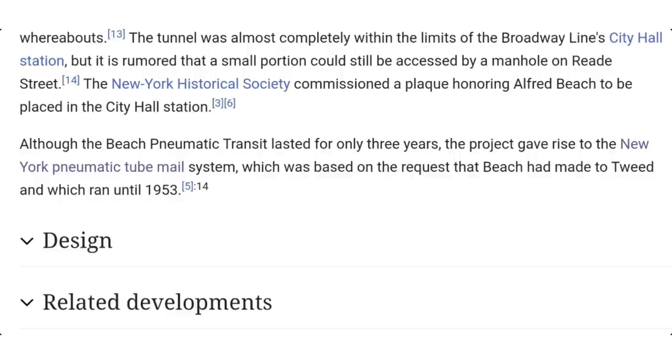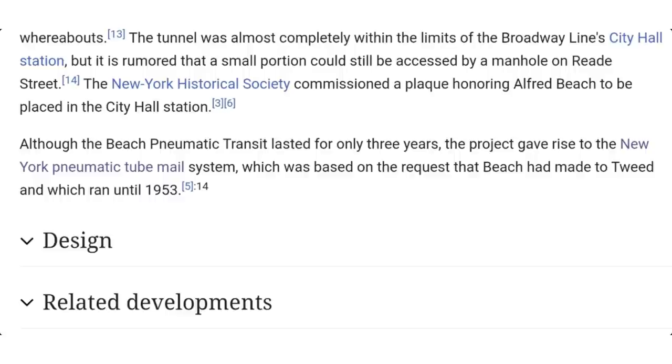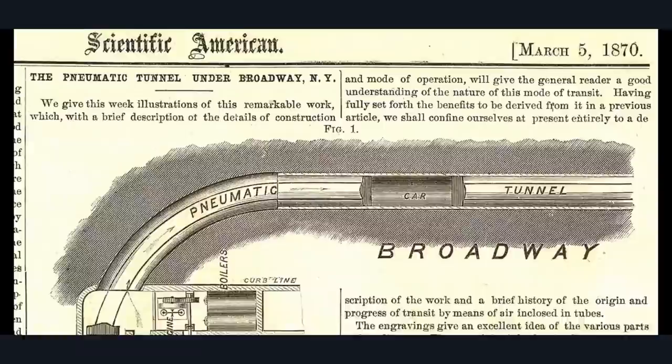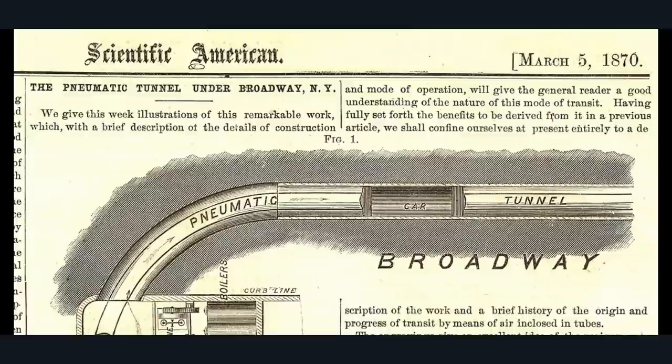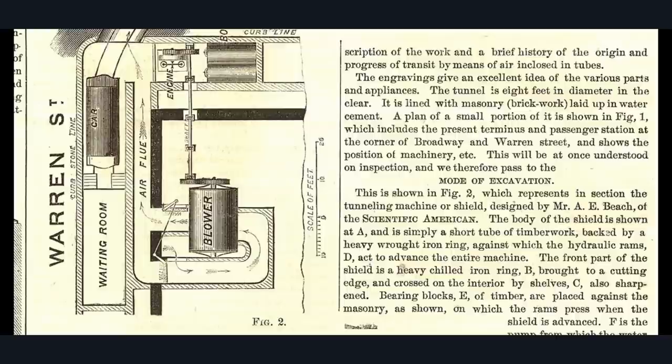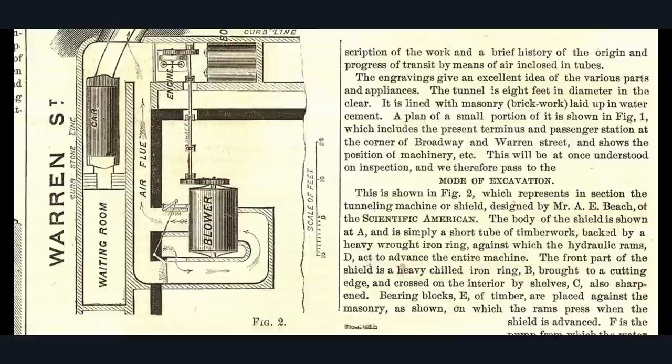The tunnel was almost completely within the limits of the Broadway line's City Hall station — which proves it was there before the City Hall station. This is a 1870 newspaper article going into detail about how it works — the pneumatic car tunnel in Broadway. It shows the waiting room, a blower with a flue, a car, and the pneumatic tubes, illustrating the circulation of air and how it propels the capsule. This is the New York Post Office underground railway, pneumatic and under Broadway.